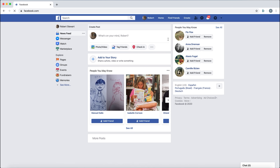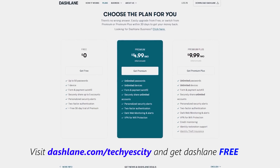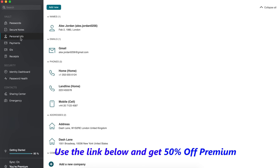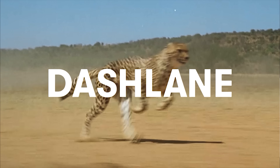I've saved the best till last — you can use Dashlane completely free on your first device if you use the link in the description below. And if you decide you want to upgrade to a more premium option, you can get 50% off using the link and the coupon code in the description below. Let's get back to the video.